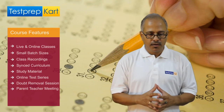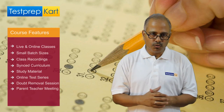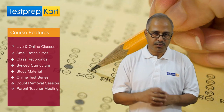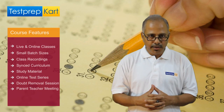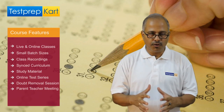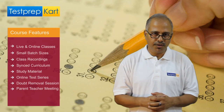Parent Teacher Meeting. For a one-year course, we conduct it three times online, where you can share your concerns with the teacher. For any two-year course, we do it six times — you can share your concern or feedback with the teacher.